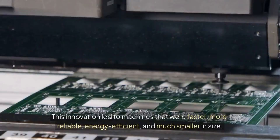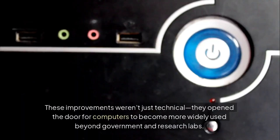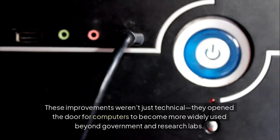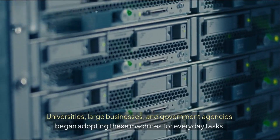This innovation led to machines that were faster, more reliable, energy-efficient, and much smaller in size. These improvements weren't just technical — they opened the door for computers to become more widely used beyond government and research labs. Universities, large businesses, and government agencies began adopting these machines for everyday tasks.